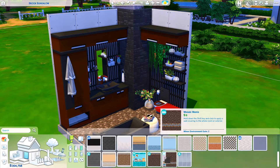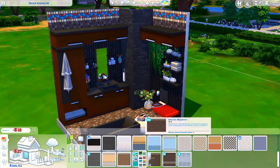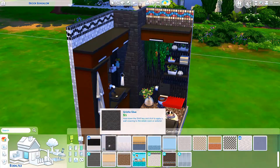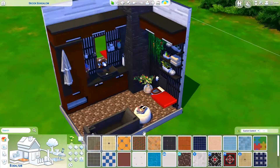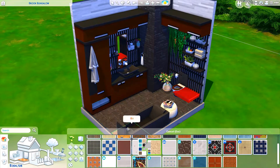That's basically everything I have to tell you about this room. It turned out to be almost 9,000 Simoleons, which is really expensive for a bathroom, but I didn't really pay attention to cost or anything like that. I'm just having a lot of fun with these tiny little room builds.